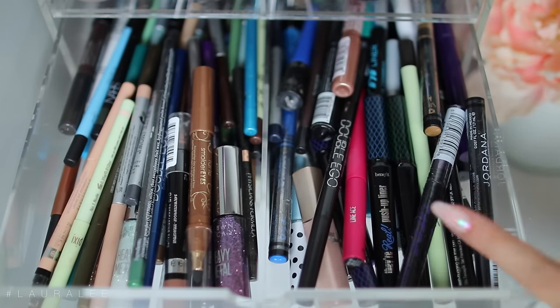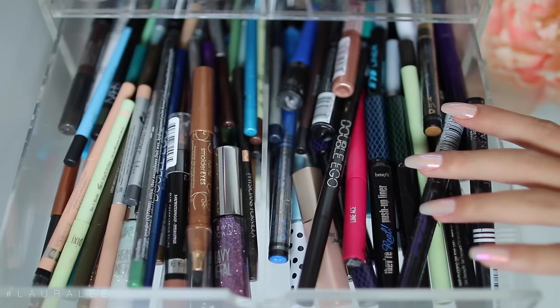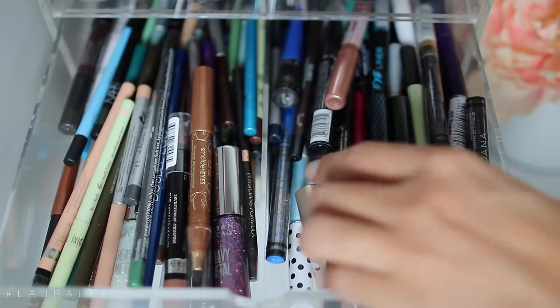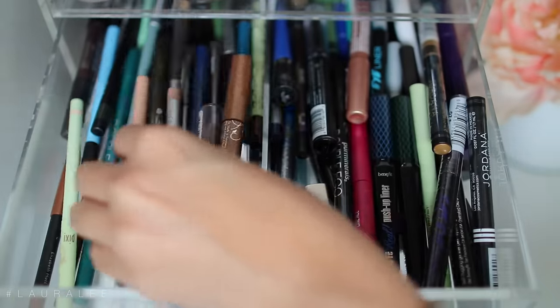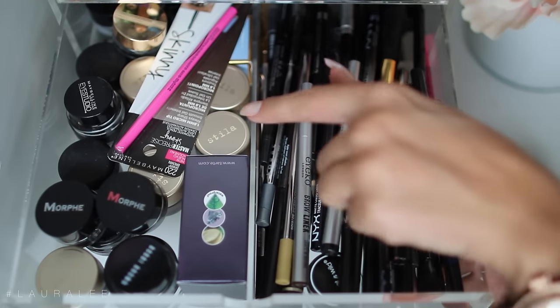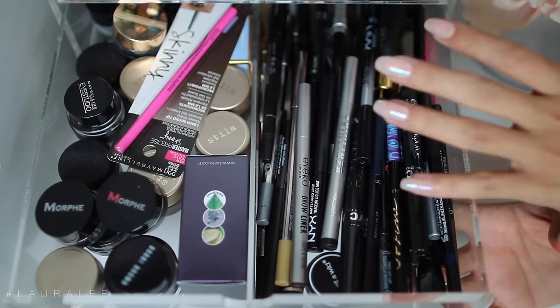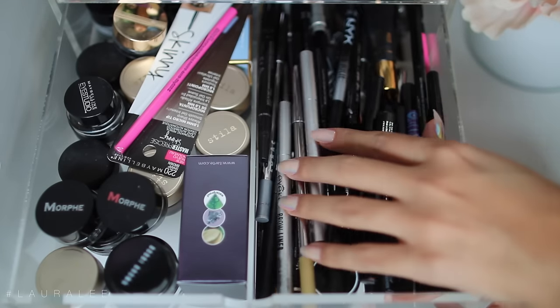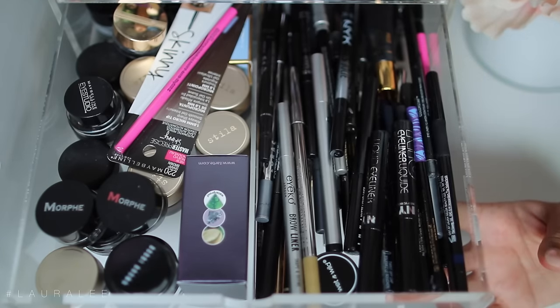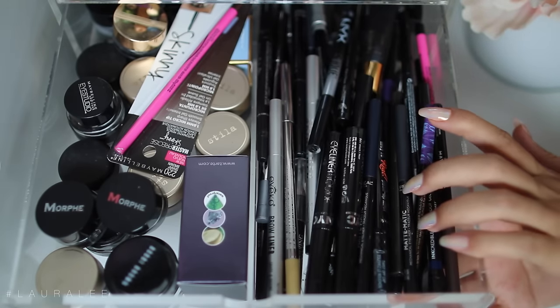Our next drawer is dedicated completely to anything that is a colored eyeliner — pencil, pen, liquid, or gel. If it's colored it goes in here, so I store all the shebang. Our next drawer is for all black liner. Except for some of these Stilas that have a little bit of color — they just wouldn't fit up here. These black liners are all liquid or pencil on this side. It's literally an ocean of black liner but I feel like I have to have all of them to survive.